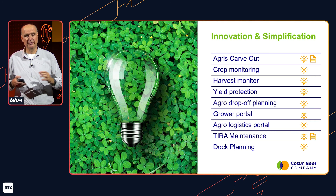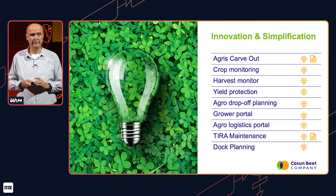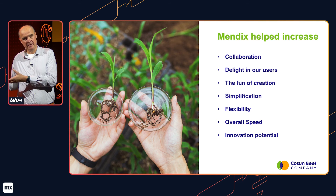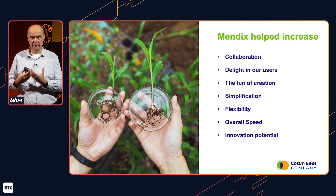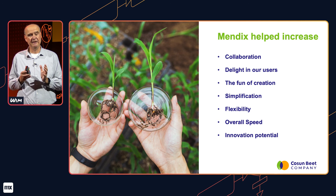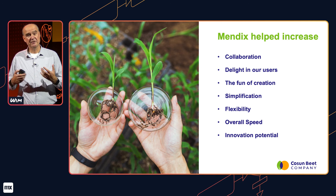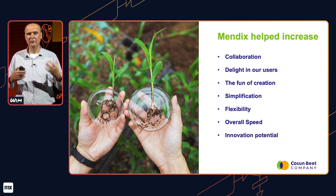Time is limited so I cannot show you all the solutions we have created. But the Agri and TIRA maintenance app are examples where we simplify. Did Mendix help? Of course it did. By developing in Mendix, you create working prototypes of solutions in a really short time instead of specifications. That really helps in collaboration with end users because it gives them the opportunity to respond to those prototypes and give direct feedback which we can use to improve the product. It brings the fun back into creation. Mendix also helps with simplification and our flexibility and overall speed to reach our innovation potential.